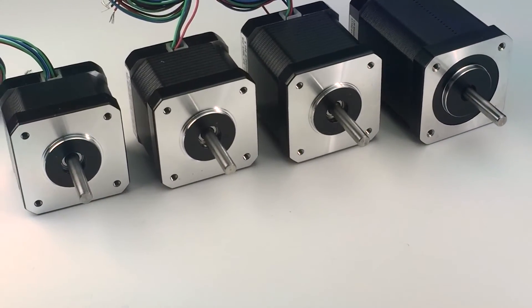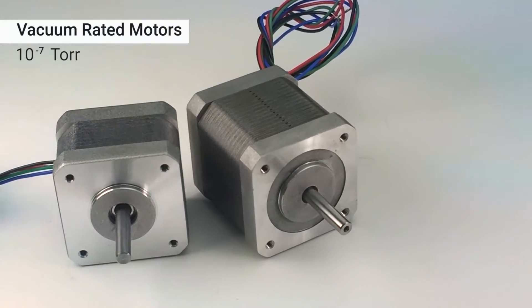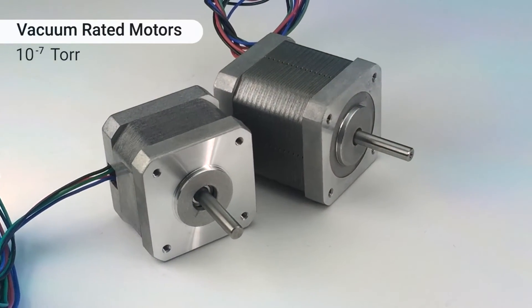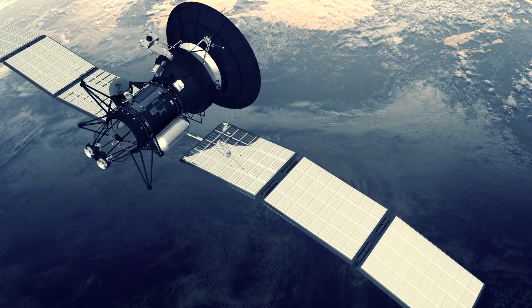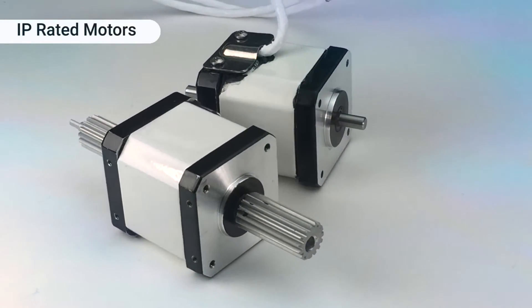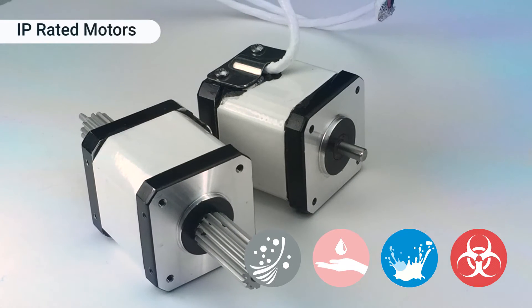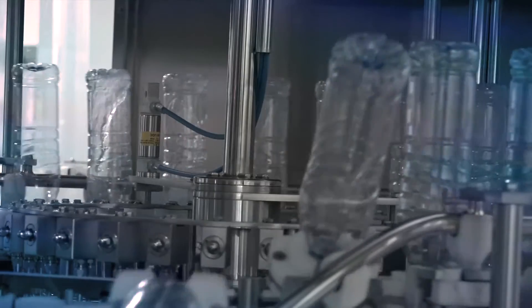Specialized versions of the 4118 stepper motors are available for extreme conditions. Vacuum-rated motors are perfect for environments where outgassing needs to be avoided, such as clean rooms, vacuum chambers, or space applications. IP-rated motors are protected from dust, moisture, water, and other contaminants.